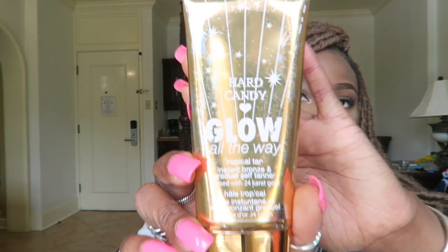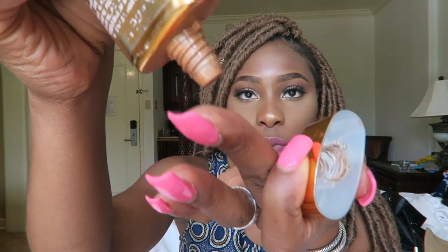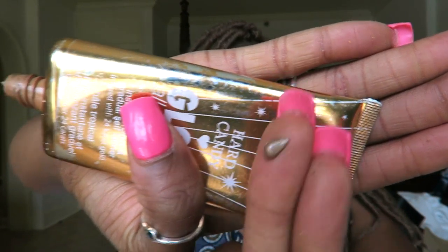Another really beneficial item for me is my Hard Candy Glow All the Way Tropical Tan. I have really pale legs and they don't get exposed to the sun much during the year, so they never match the color of my face or arms. I got this at Walmart for about six dollars. You can add it to your makeup for a tanner look, or just wear it on its own to the pool for a really tan natural glow. The color is really pretty and pigmented.